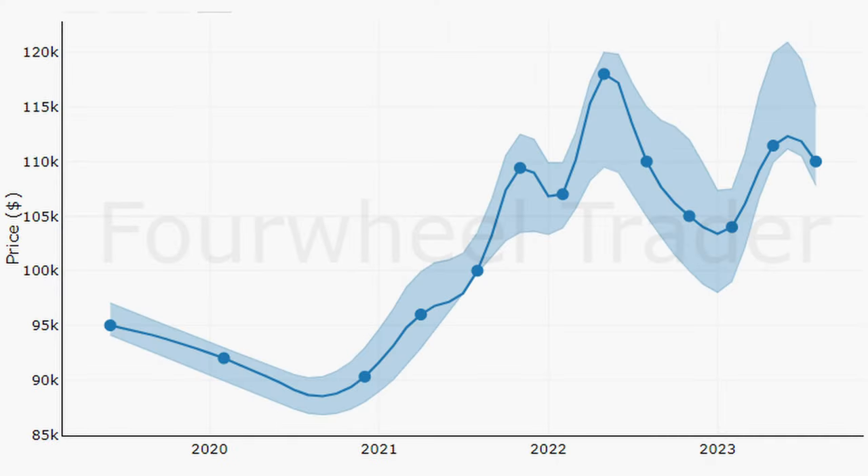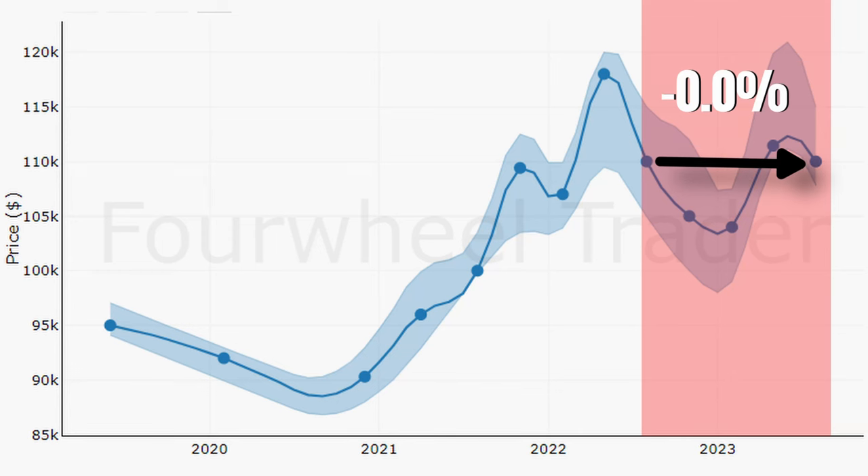Now the GT4s were excluded from the previous graph because I posted a full-fledged market update for those three weeks ago. However, if we take a quick look, we can see that prices didn't change. Again, a strong result.